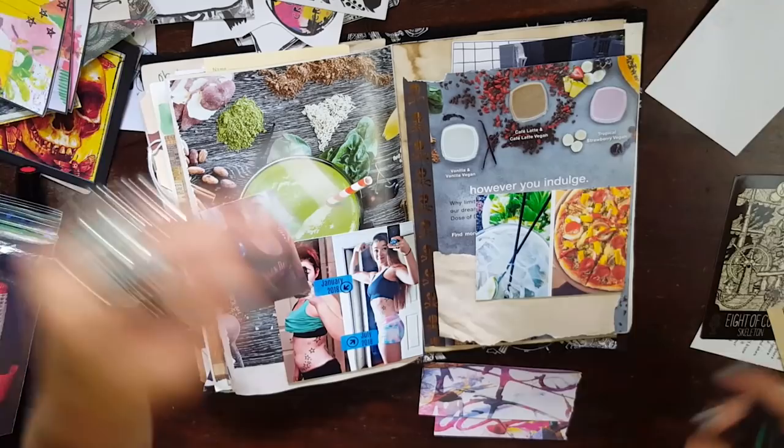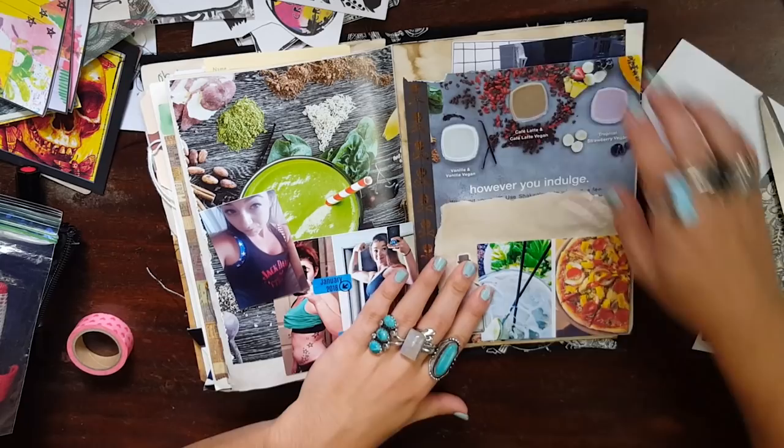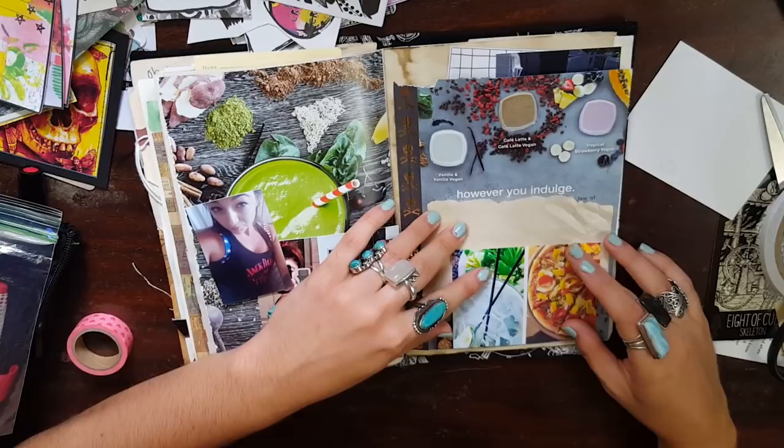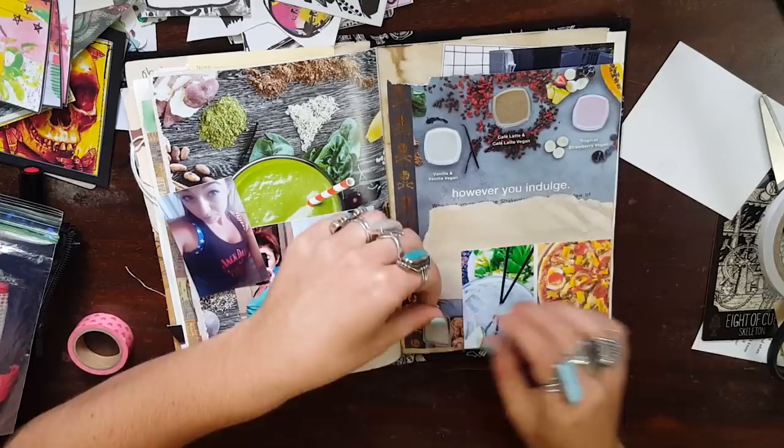I had some pirate-themed ephemera obviously in my pouch because this is my pirate journal. Some people got confused — they thought I was working in a different journal for some reason, but no, this is still my pirate journal. I'm still working on it. I haven't even made it to the mermaid dancer yet, so fear not, we're still doing it.